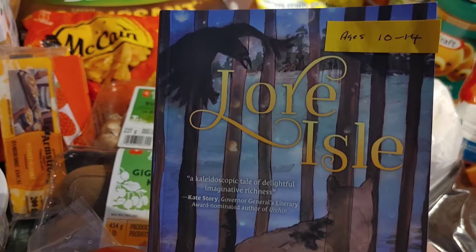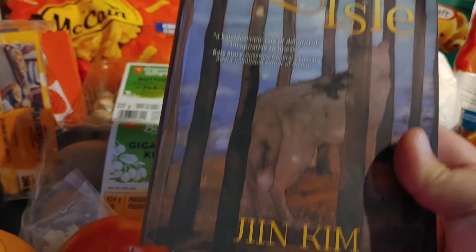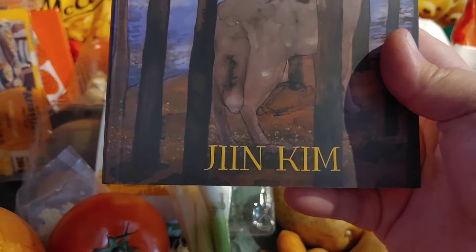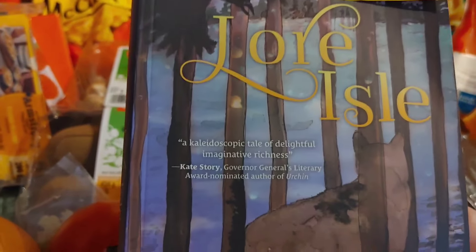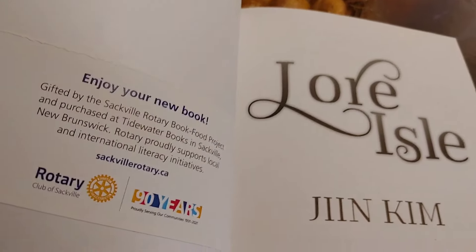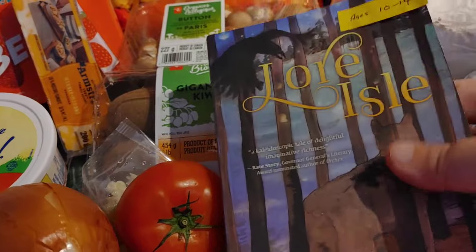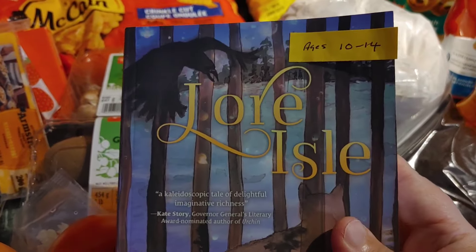The first book is for ages 10 to 14 — it's called 'Lore Island' by Jin Kim, hopefully I got that name right. If I open it up you can see it says 'Enjoy your new book from the Rotary Club' inside. So that one will go to our daughter.